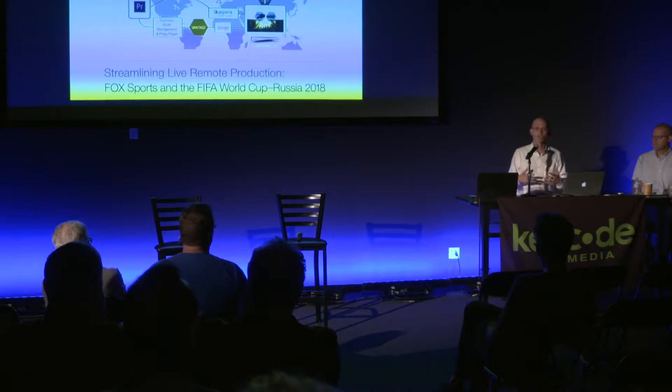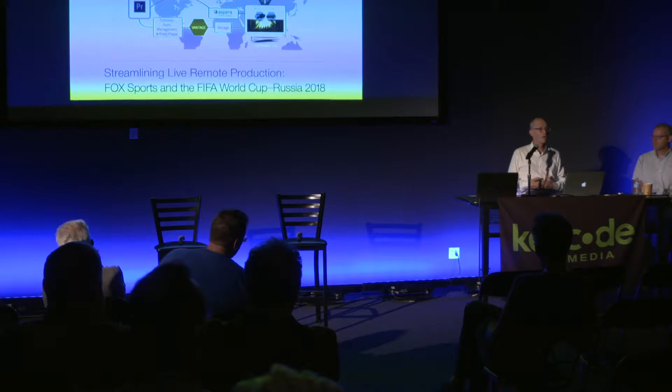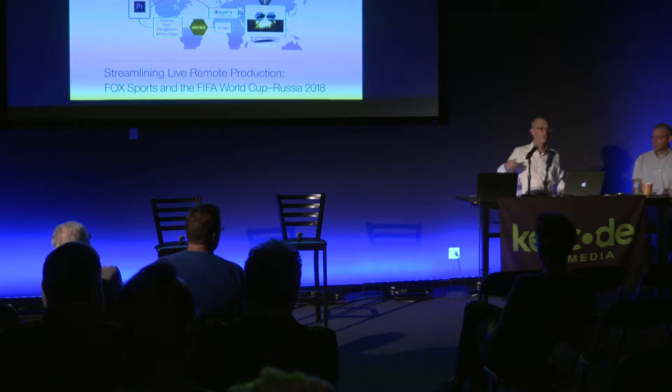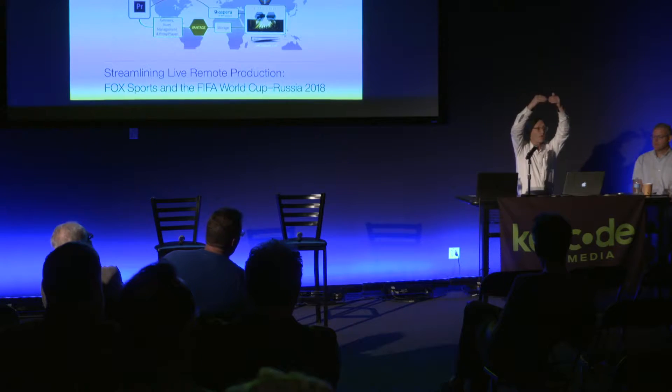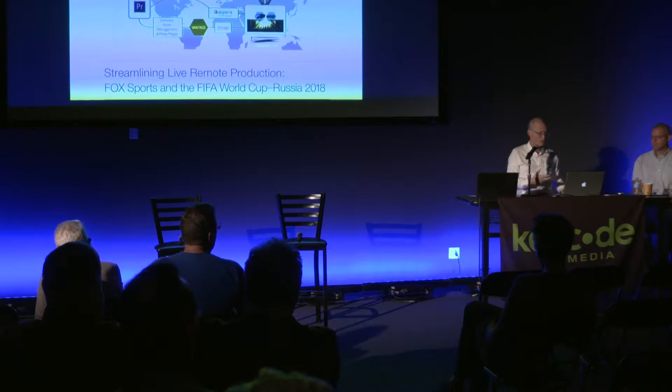That's the kind of project we're getting pulled into more and more. Eric and I were just down at a gaming company doing a very similar project where they're taking encapsulated feeds — there are multiple encapsulation methodologies — and they're recording, sub-clipping, and distributing them. More and more is being done in that collaborative, cloud-efficient distribution model: if we can get it up there once, keep it up there, and only push it down to players when we need to. This is a calling-card use case of ours.